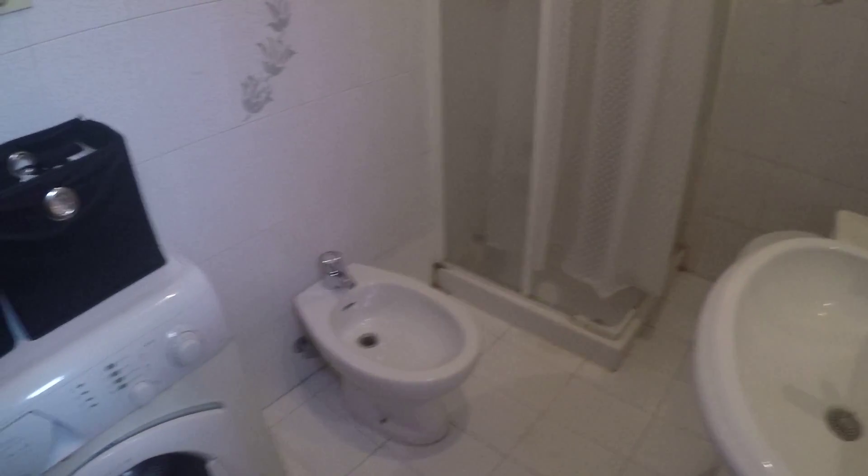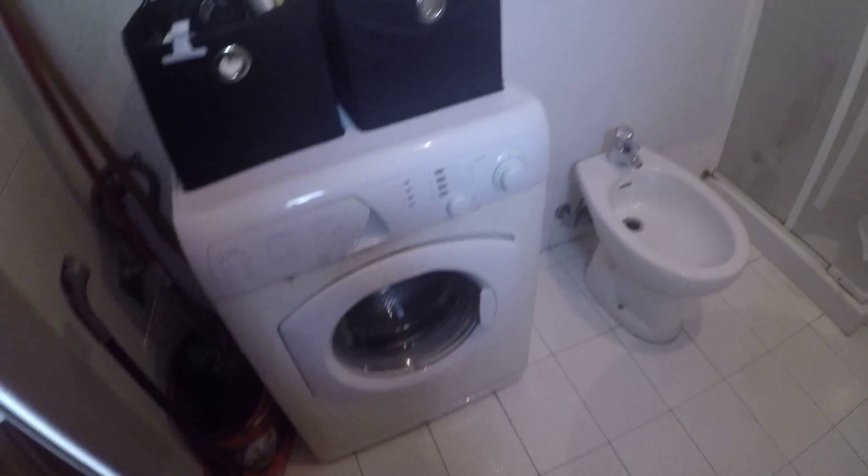Here we have the bathroom — a complete bathroom with a toilet, sink, bidet, and a shower. We also have the washing machine here. And here we have a large wardrobe that can be used by both bedrooms.